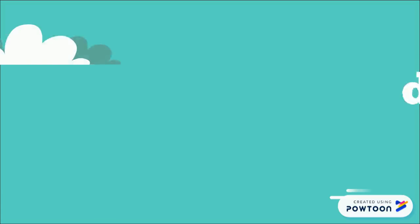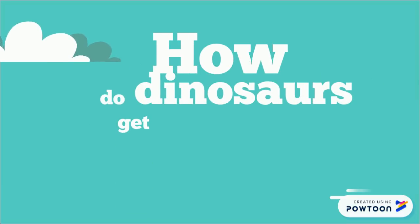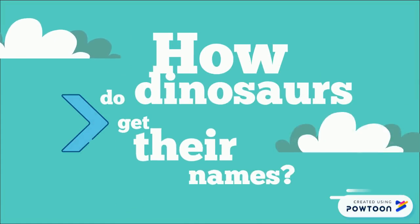Hello everyone, it's Ms. Reid here. Today we're going to answer the question: how did dinosaurs get their names?